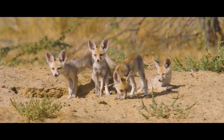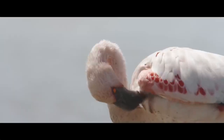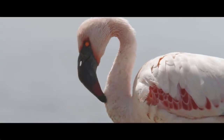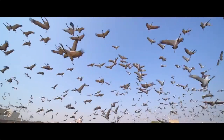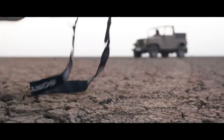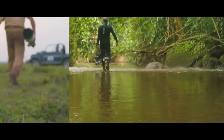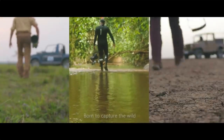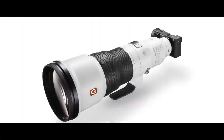Sony Alpha range of cameras is made for the wild. They are lightweight, tough, and have a long battery life that keeps up with your long hours in the jungle. In short, it loves the animals as much as you do. Sony Alpha cameras with G Master lenses — the only way to capture wildlife.